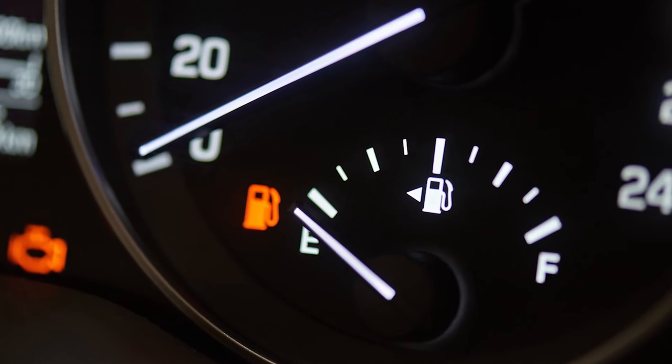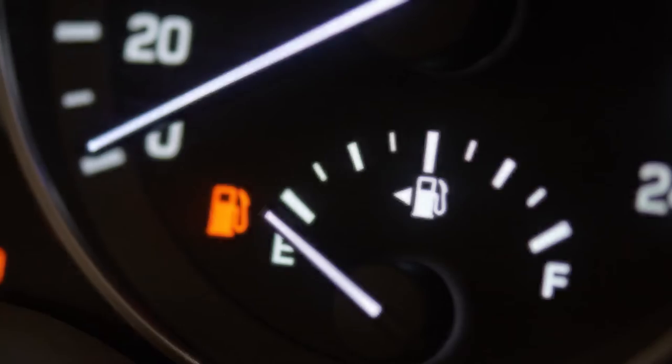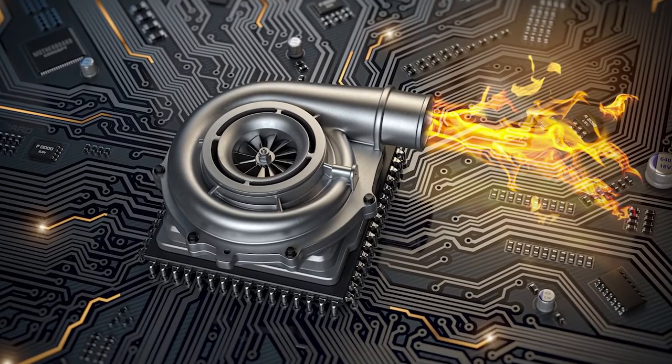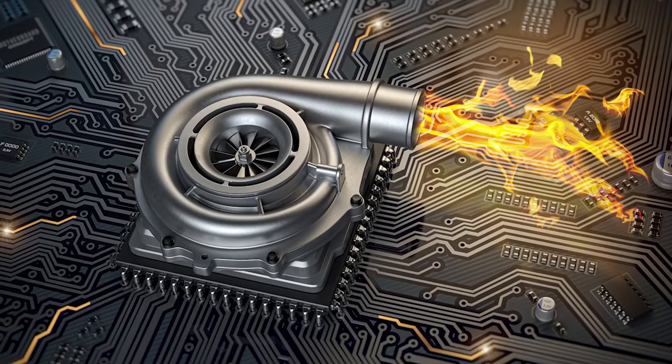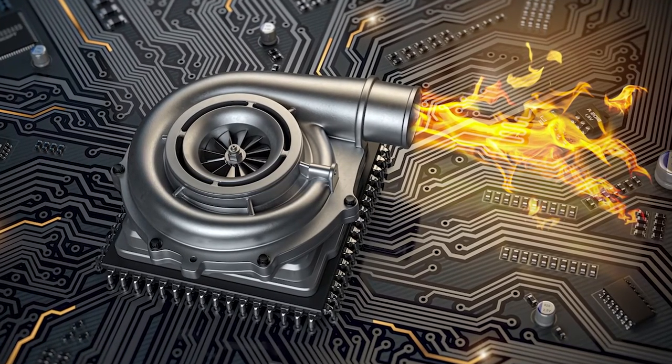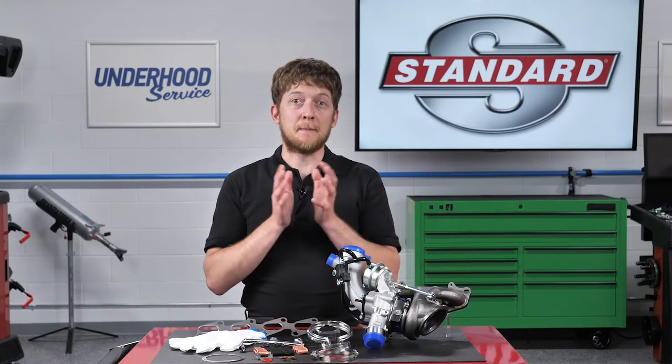Other signs of a failed turbo include reduced engine power and reduced fuel economy. Some turbos operate at temperatures in excess of 1,700 degrees and can spin at 150,000 to 200,000 RPM, so the components used inside a turbocharger matter.